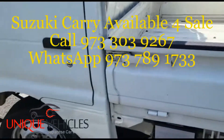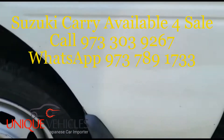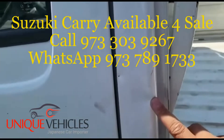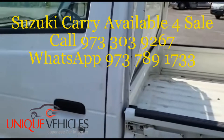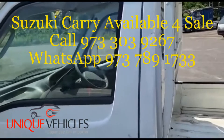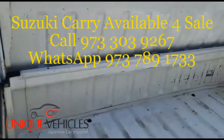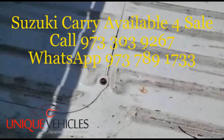On the passenger side door you can see there's a dent here, a dent here, and a tiny dent here. Again he did the same thing — anywhere he felt there was going to be rust he put a touch of paint on it. When I go on to the bed itself, the bed is in decent shape — I don't see any touch-up paint on the bed.